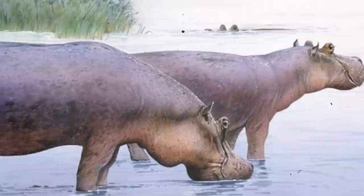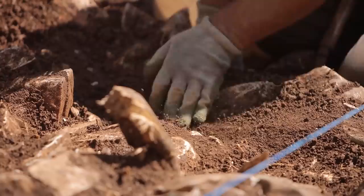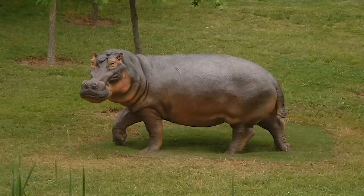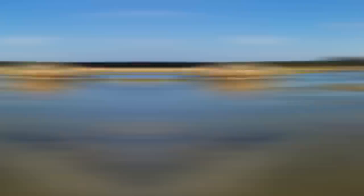Hippopotamus gorgops was a fascinating species of hippopotamus that existed in Africa during the late Miocene period and eventually spread to Europe during the early Pliocene period. Its fossils were first discovered in Europe and provide significant insight into its physical characteristics. Compared to its living relatives, Hippopotamus gorgops was much larger, with a length of 4.3 meters, a shoulder height of 2.1 meters, and a weight of 3,900 kilograms. Its large size may have been a result of the abundant vegetation available to it.